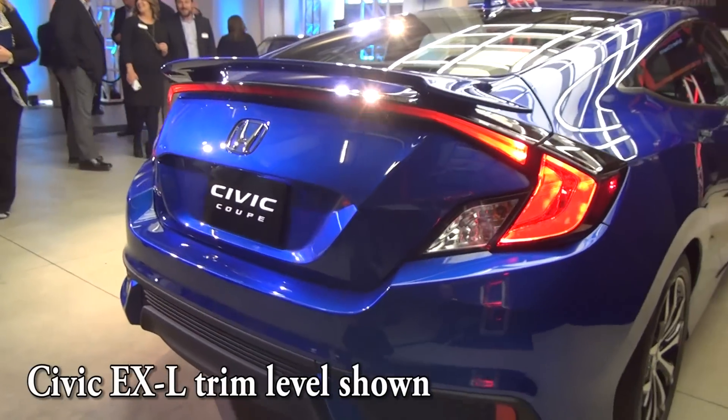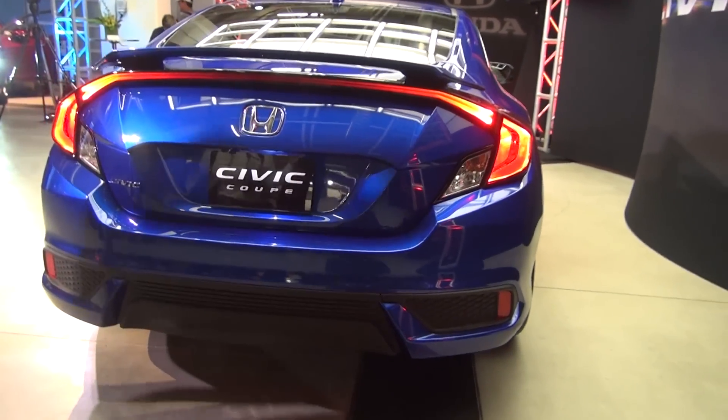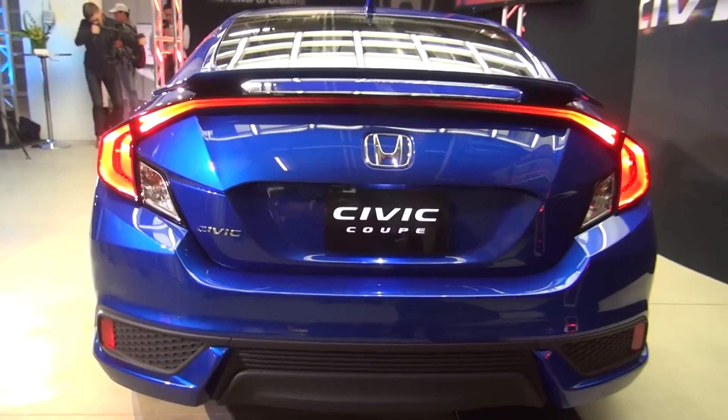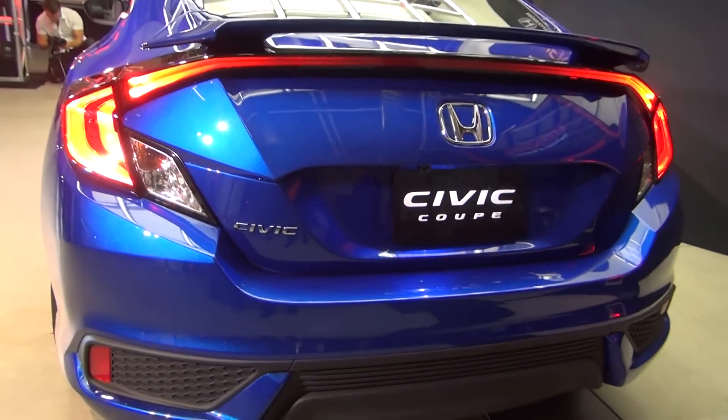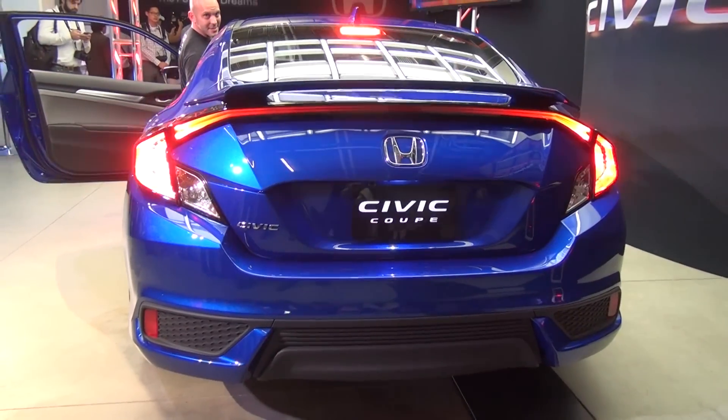Hey everybody, I'm Honda Pro Jason and I'm here in LA at Honda's design studio where they just unveiled the new 2016 Honda Civic Coupe. I got my Honda sunglasses on, got my Honda koozie, and let's check this thing out starting with the back end.